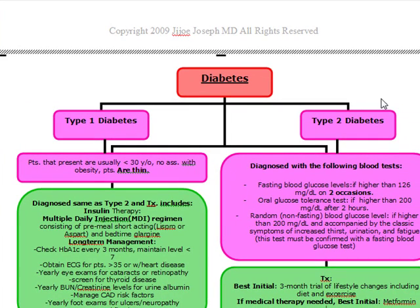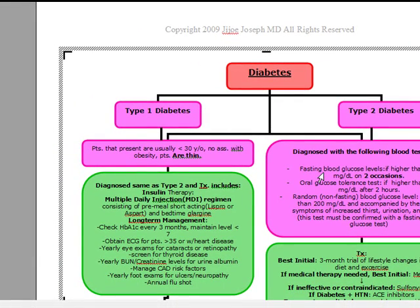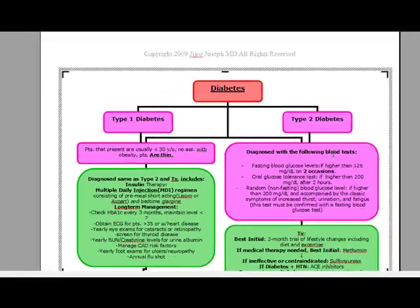The diagnosis of type 1 and type 2 diabetes are essentially the same. It's going to be diagnosed with a fasting blood glucose level of higher than 126 on two separate occasions, an oral glucose tolerance test giving them 75 grams of glucose and seeing if they have higher than 200 milligrams per deciliter after two hours. Or we can do a random non-fasting blood glucose level, and if it's higher than 200 with the common symptoms of diabetes, it can also be used to diagnose, except we have to confirm a random test with a fasting test. So our fasting test of higher than 126 on two separate occasions remains our best test for both type 1 and type 2 diabetes.